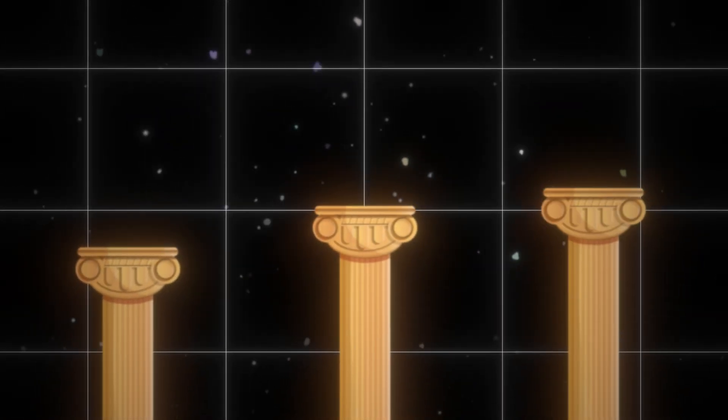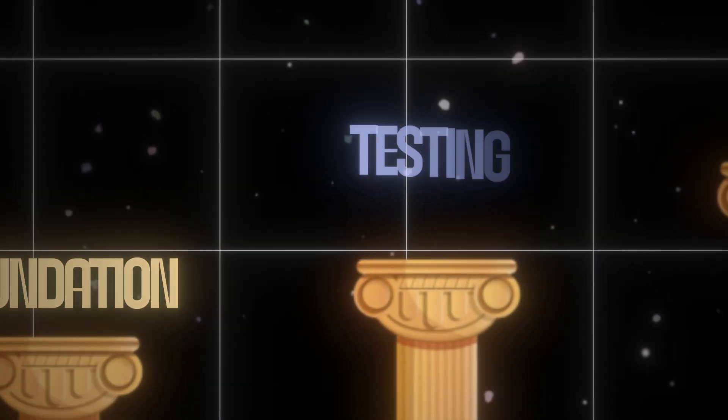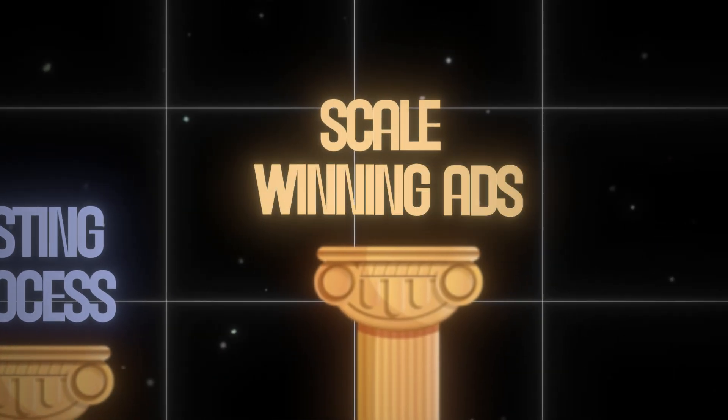In this video, I'm going to show you step by step how to use this testing infrastructure for your ad account and brand, and how you can use it to find winning Holy Grail ads so you can consistently scale as profitably as possible in 2025. I'm going to break this framework into three pillars: the foundation, the actual testing process, and how to scale winning ads.